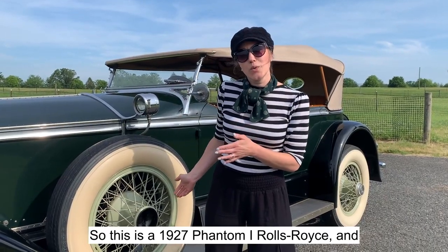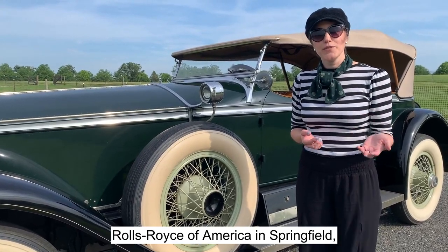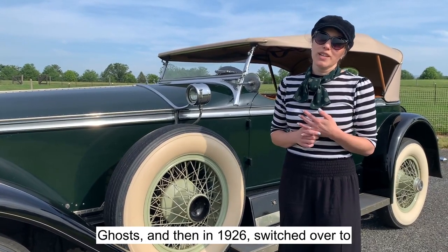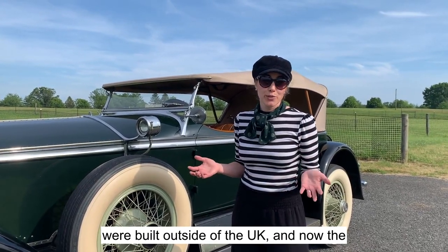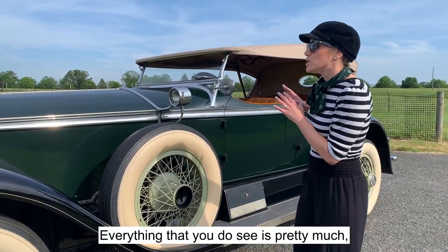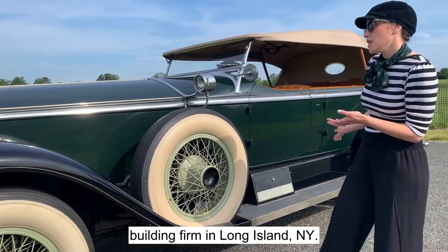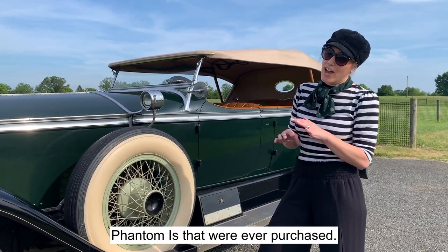This is a 1927 Phantom One Rolls-Royce and it was built in the United States at Rolls-Royce of America in Springfield, Massachusetts, which opened in 1921 and operated until the early 1930s. They started production with Silver Ghosts and then in 1926 switched over to making the Phantom series. These are the only two chassis styles built outside of the UK. The chassis is everything you don't see — everything under the hood. Everything you do see is what we call the body, and this body is an Ascot tour built by Brewster and Company, the coach building firm in Long Island, New York.